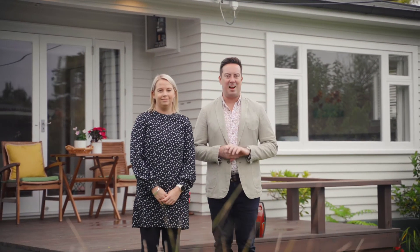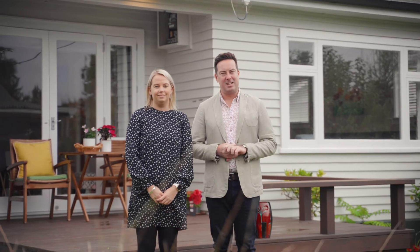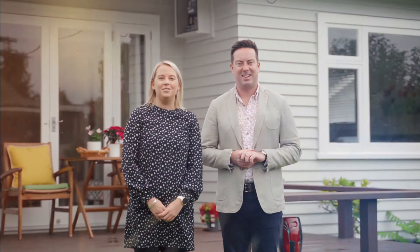As you can see, this is a well-loved family home, ready and waiting for you to come and enjoy. Give us a call today to arrange your private viewing — we'd love to show you through.